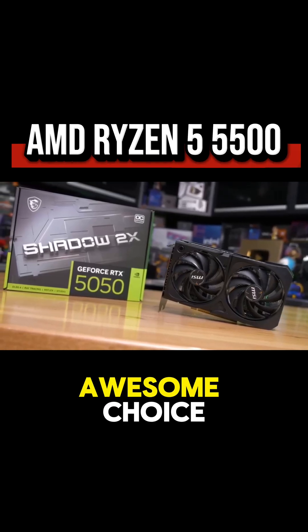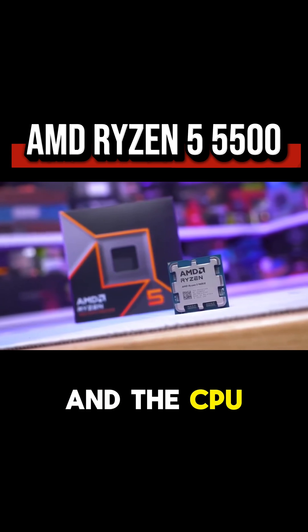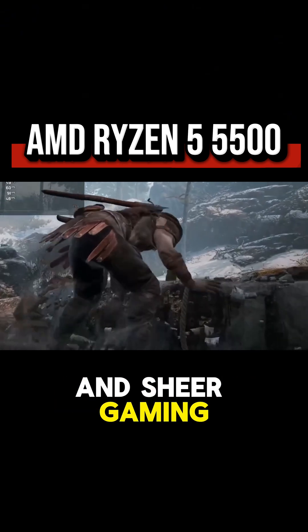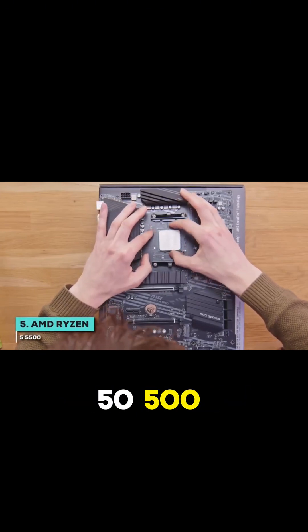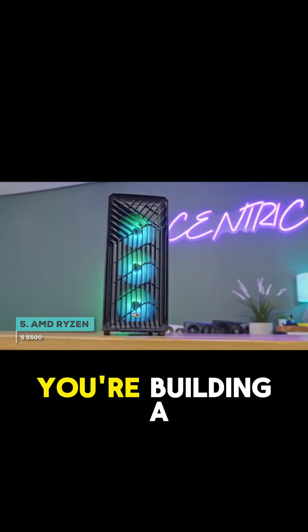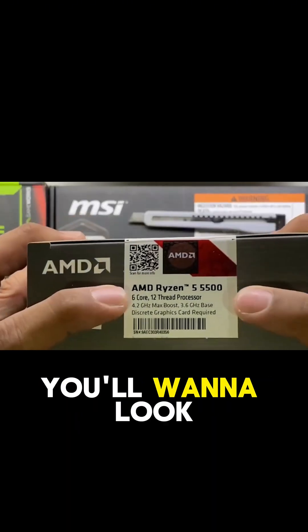The RTX 5050 is an awesome choice for your build, but a great GPU needs a great partner, and the CPU you choose will make all the difference between good performance and a sheer gaming experience. We begin our list with the AMD Ryzen 5 5500, which is all about getting amazing performance without breaking the bank. If you're building a gaming PC on a sensible budget, this is a CPU you'll want to look at closely.